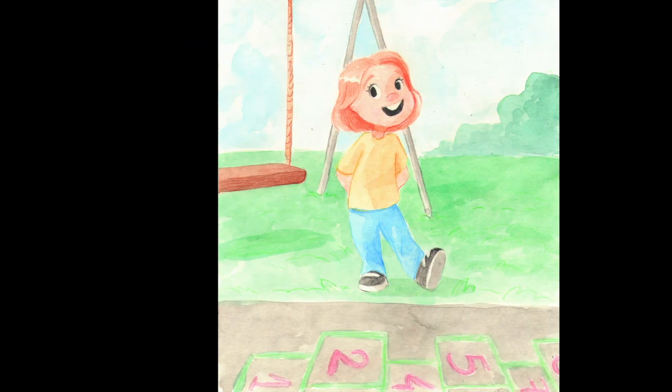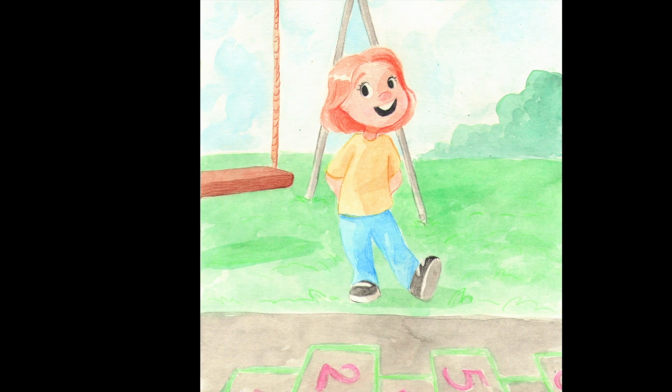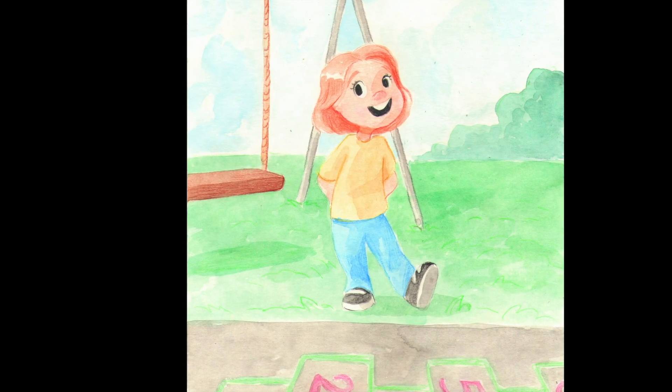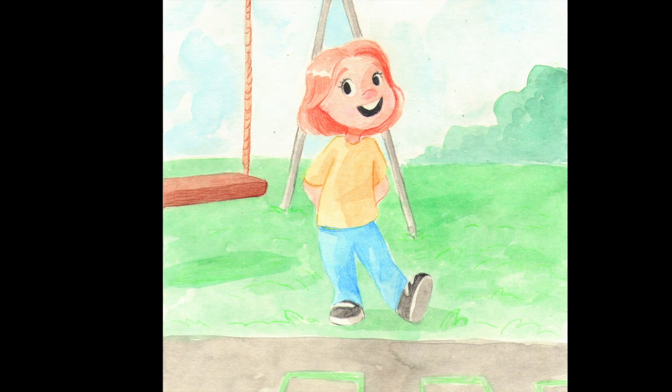Emma was a little girl who loved to run and climb and, as you've probably guessed, still loved counting all the time. She was always looking everywhere for numbers she could count, but what she really wanted was a really big amount.